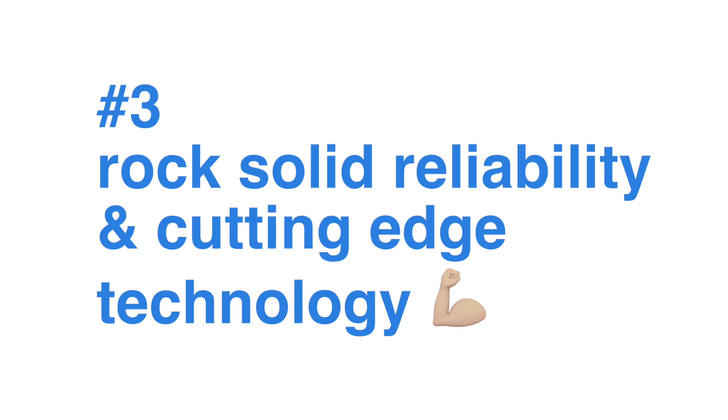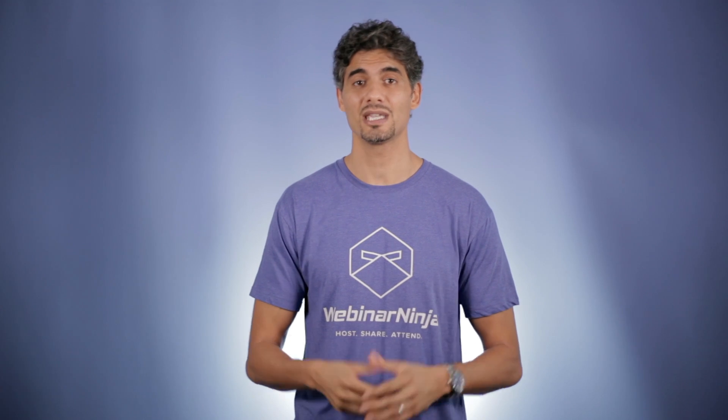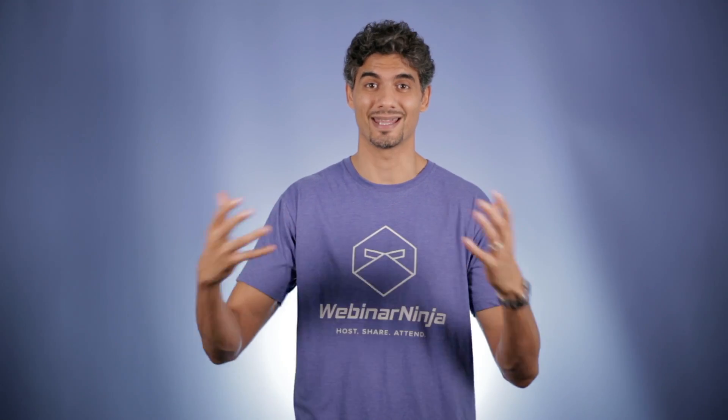Number three: rock solid reliability and cutting edge technology. Unlike other webinar services out there, we at Webinar Ninja have created our own media servers. Our number of hosts have gotten so many and their webinars have gotten so big that we can no longer rely on other streaming services to power our webinars. So we built our own.